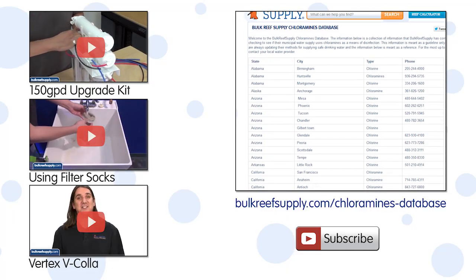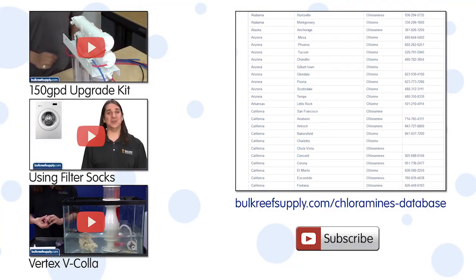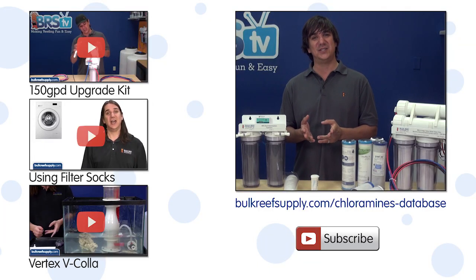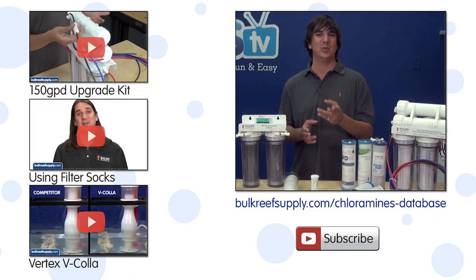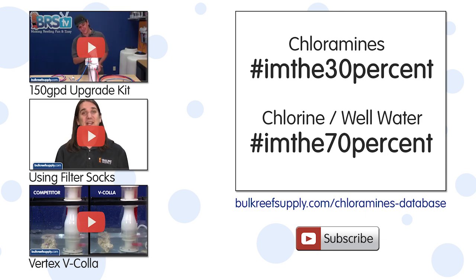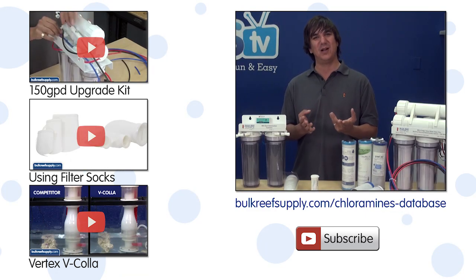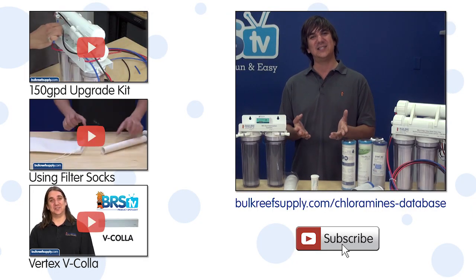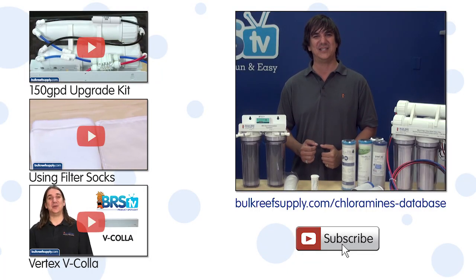We are currently building a chloramine database on the website to help reefers identify what their city uses. You can help us, your local friends, and the reefing community in general. Please take a moment to share what your city uses in the comments below, or better yet share your results with your friends and local community on Facebook, Twitter, or Instagram — hashtag I'm the 30% if your city uses chloramines, or hashtag I'm the 70% if your city uses chlorine. If you have any questions about the recent changes to water supplies or advice for fellow reefers, check out the comments area below. If you haven't already, hit that subscribe button because we release two new reefing videos like this one every week. See you next week with another episode of BRStv.